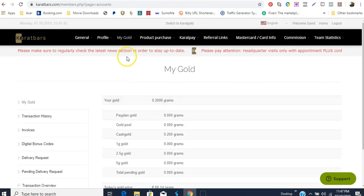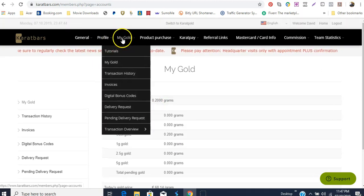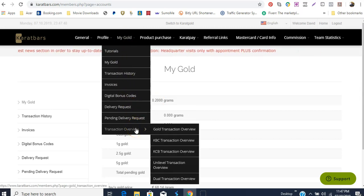I want to show you where you would find the coins. If I go back to my goal and go down to the bottom to transaction overview, and come all the way down to KCB — these are the coins you're getting right now. These KCB coins were out before; you can buy them on an exchange. But right now with this purchase you'll get bonus coins.